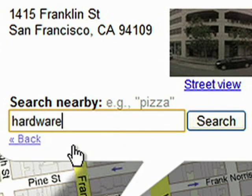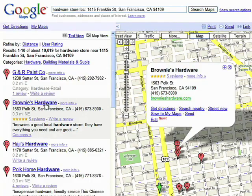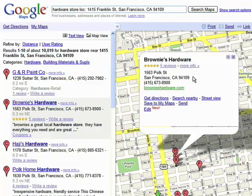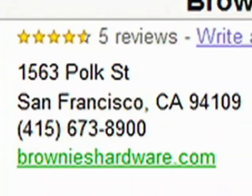From there, you would type in something like 'hardware store' and it will bring up a ton of listings in your area. There's a lot of information you get when searching for a business on Google Maps — it's not just their address and their phone number and links to their website.